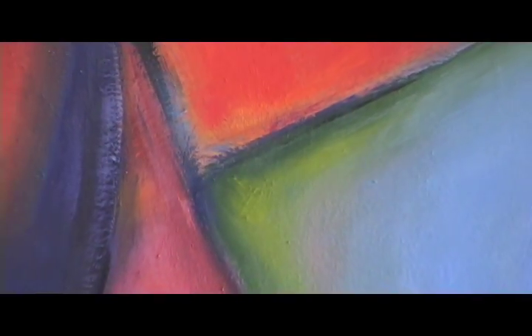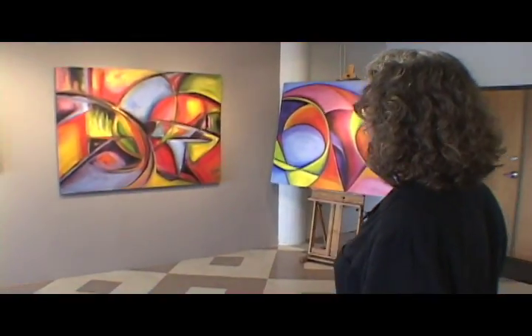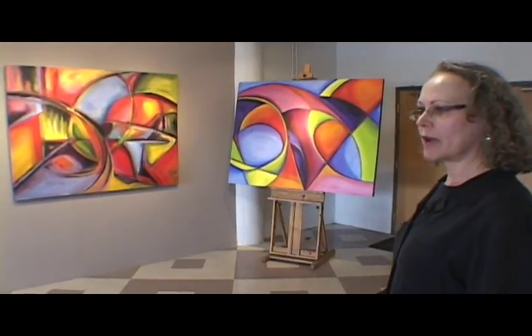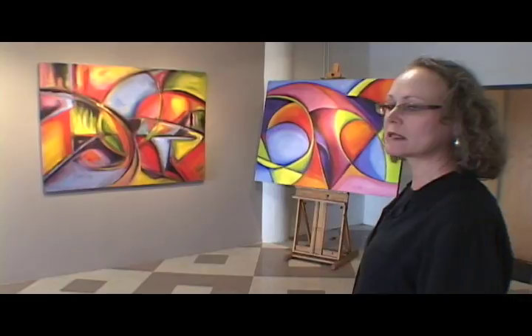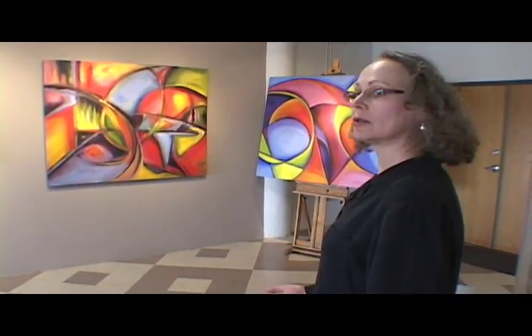Line is very important to my work. Sometimes it's a very crisp line, and I'm paying more attention to the microcosms of the meeting of the shapes. At other times they're very gestural and transitory.